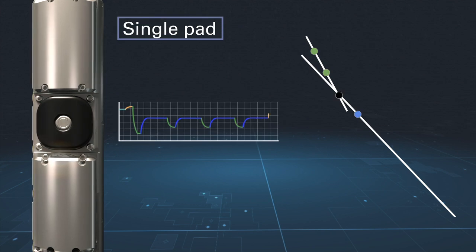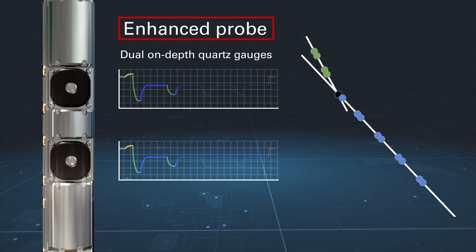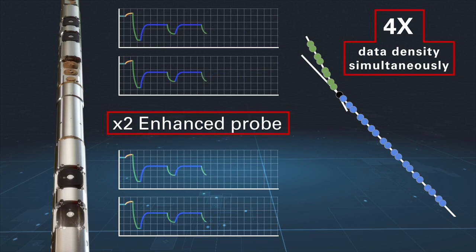The enhanced probe section features state-of-the-art, on-depth, dual quartz gauges that capture high-resolution gradients in less time. This provides our customers with four times the data density compared to previous technologies.